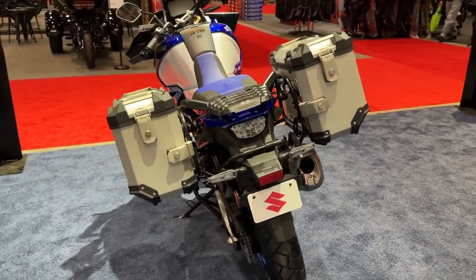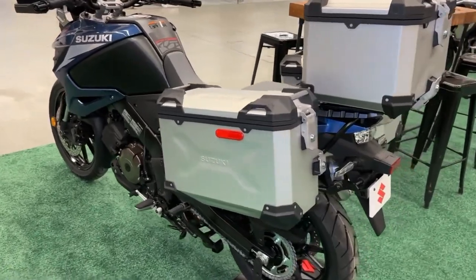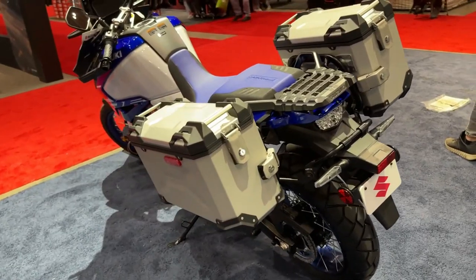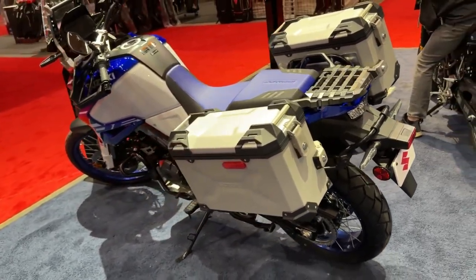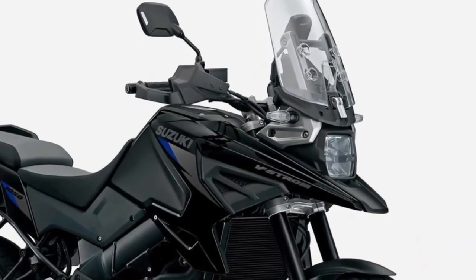The V-Strom 1050 DE Adventure's Pearl Vigor Blue and Pearl Brilliant White body colors further emphasize the aggressive look of its Suzuki Dakar-inspired styling with its unique front fender, aluminum engine protector, and rugged accessory bar.